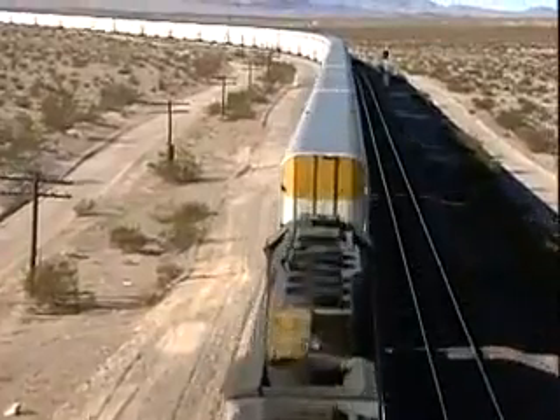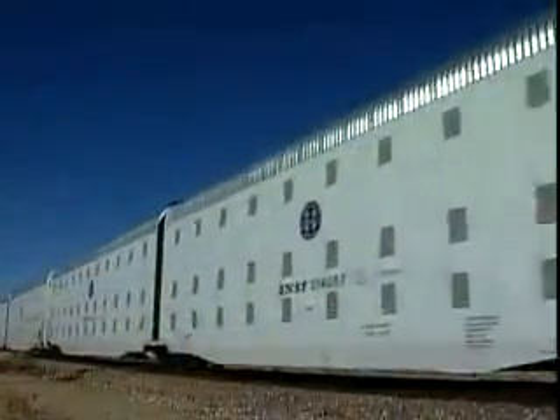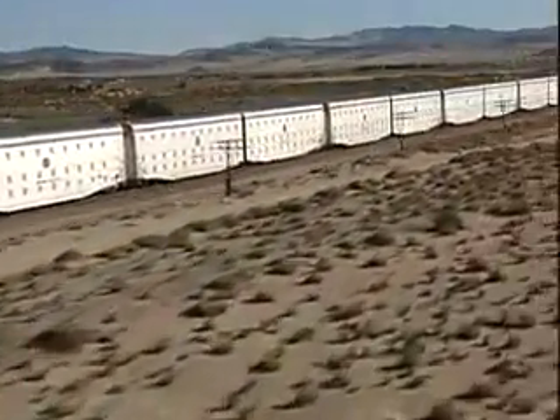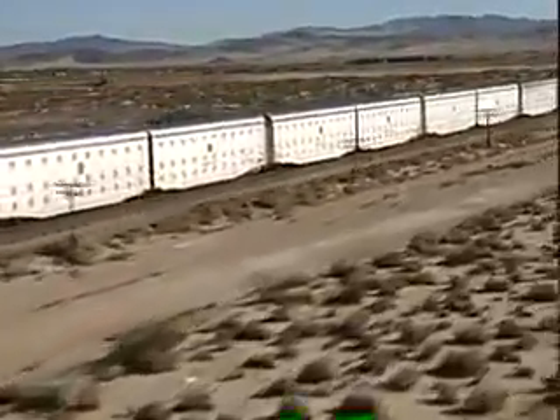Now, for the first time in decades, there is an innovation that provides real economics in the transportation of automobiles. It's AutoMax, introduced by the Greenbrier Companies, a leading supplier of transportation equipment and services in North America.